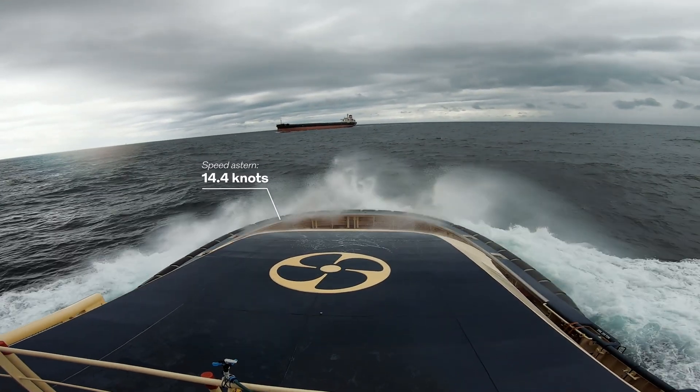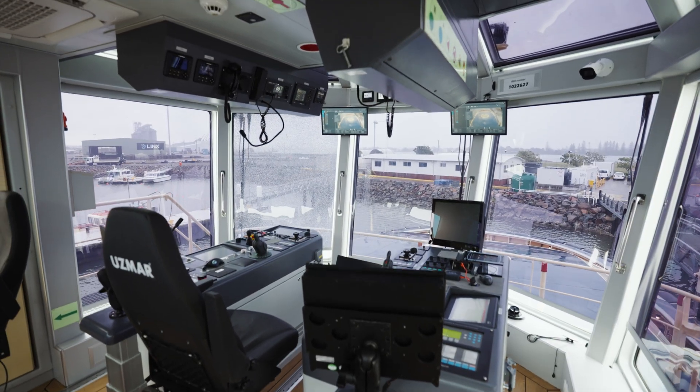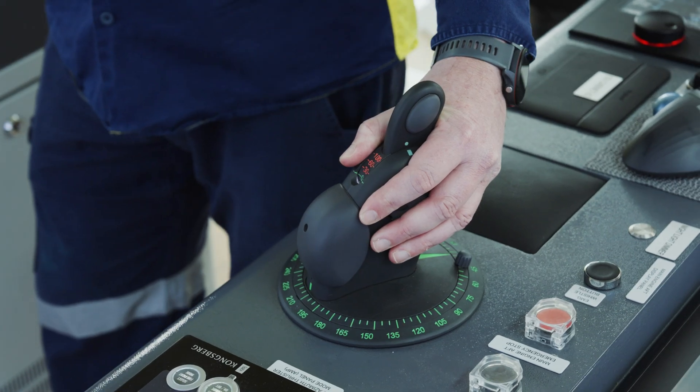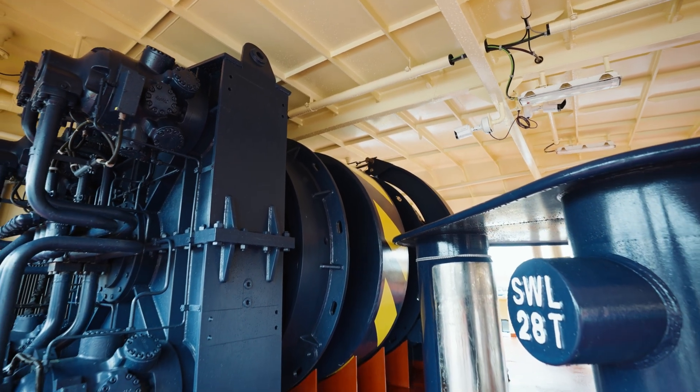This power is nothing without control. The Transverse features an ergonomic intuitive helm, giving masters fingertip command of 81 tonnes of pulling power.